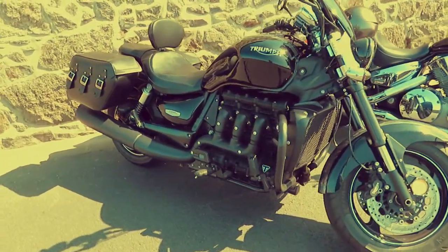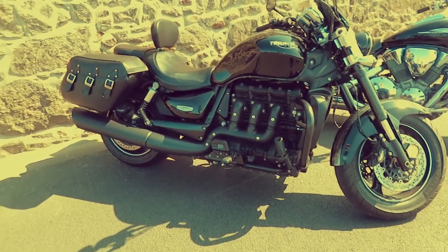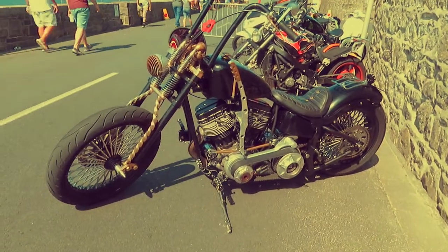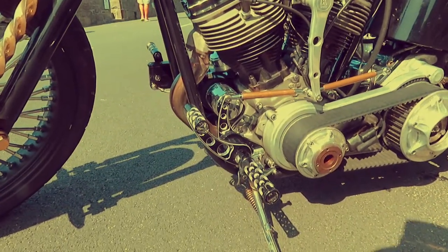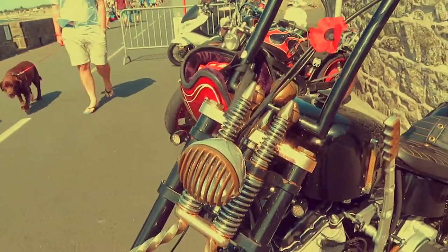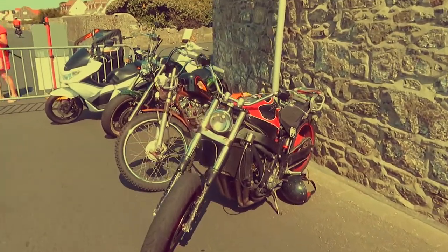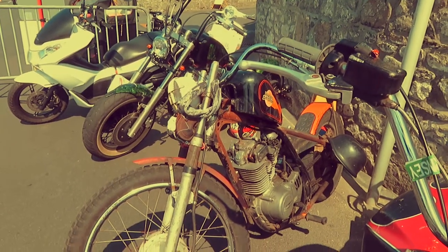Big Triumph here. It says Harley Davidson on the tank with a little Suzuki engine.